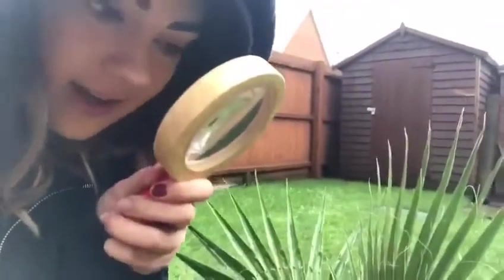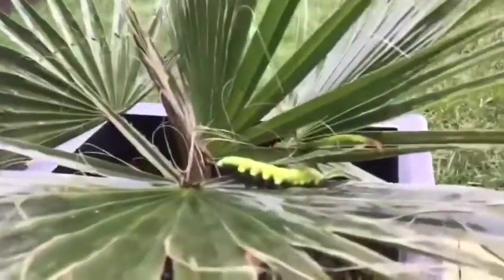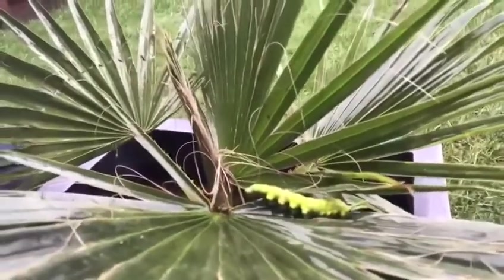Shall we see what else we can find? Hi guys, I'm now back home and in my garden, and I wonder if you can guess what I have found — shall we have a look? I have to use our magnifying glasses. Can you see him? He's a caterpillar crawling on a leaf.